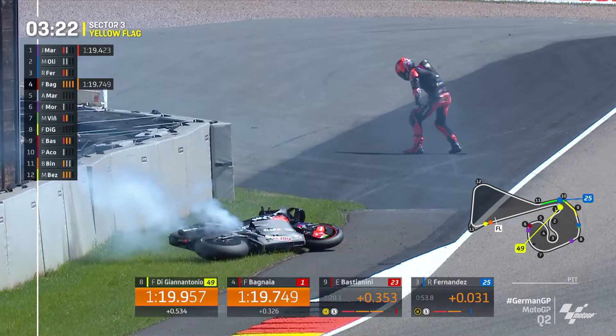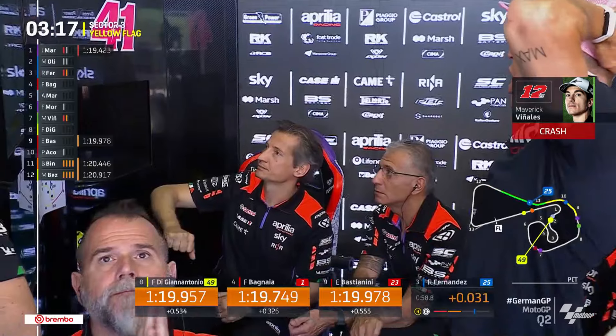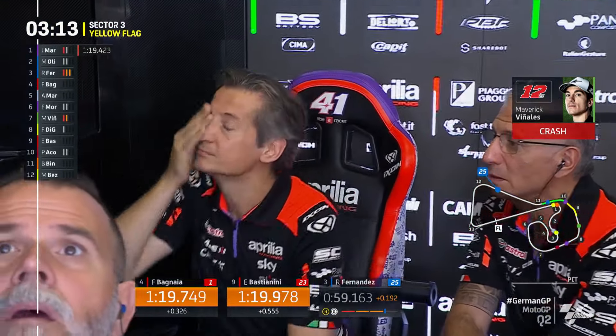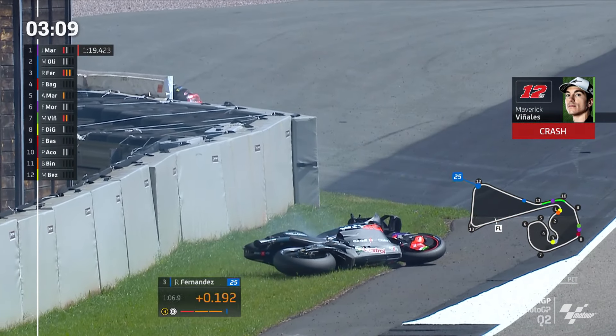Maverick's had a big one. He crawls away from the scene — the rear tyre is still spinning around. Viñales had a crash this morning in FP2 at Turn 1, a relatively slow tip off. That one has properly hurt Maverick Viñales.